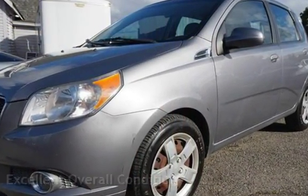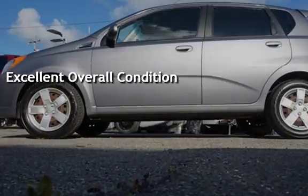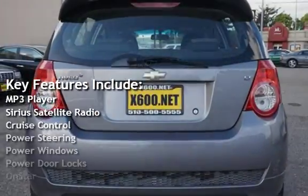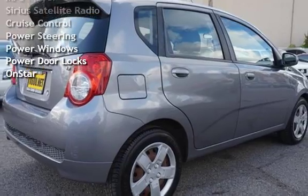This vehicle is in excellent overall condition. Key features include: MP3 player, Sirius satellite radio, cruise control, power steering, power windows, power door locks, and OnStar.